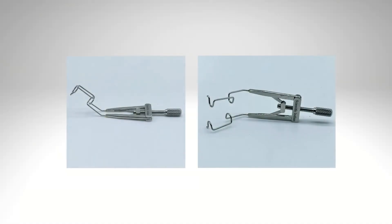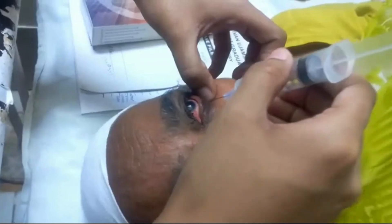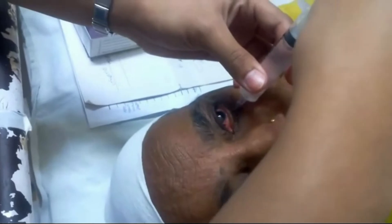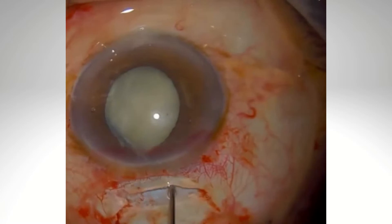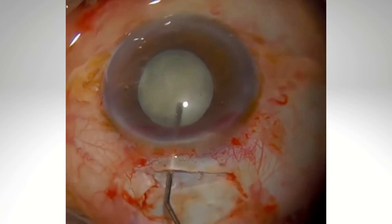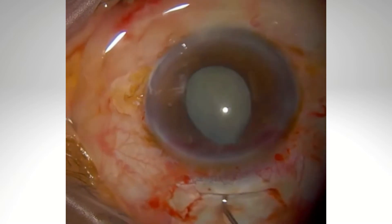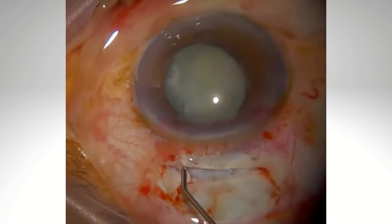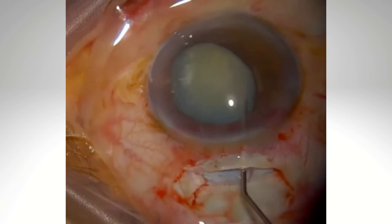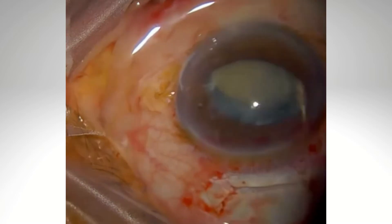It is wise to use a flexible wire speculum or one with adjustable blades to limit the spreading tension on the eyelids. If a rigid speculum is unavoidable, eyelid akinesia with anesthesia might limit aponeurotic damage. Surgical technique may also decrease the incidence of ptosis. One study found a higher incidence of ptosis in extracapsular cataract extraction versus phacoemulsification, possibly due to a larger conjunctival flap and scleral incision increasing post-op inflammation. With the advent of temporal clear corneal surgery, these risk factors are reduced.